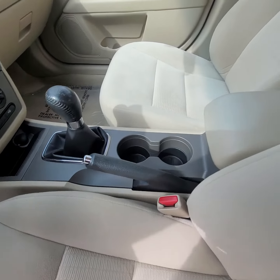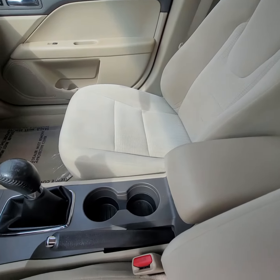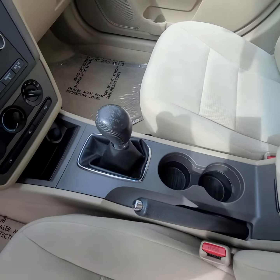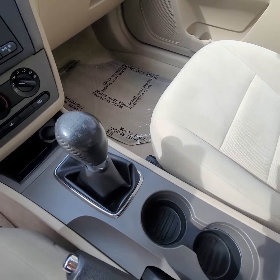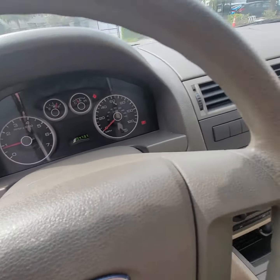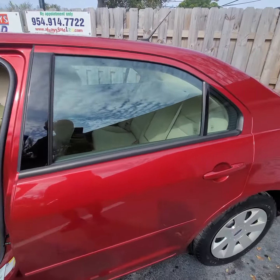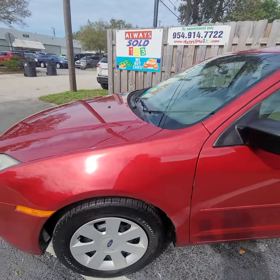Hello guys, this is Mark from AlwaysSold123.com. Now you want this — 2009 Ford Fusion. You say, Mark, it's a Ford Fusion, what's so special about it? First of all, look at the body and the color — original guys, original color.